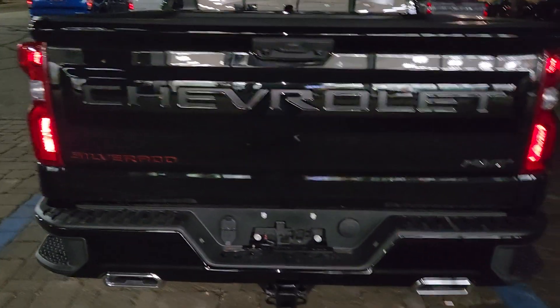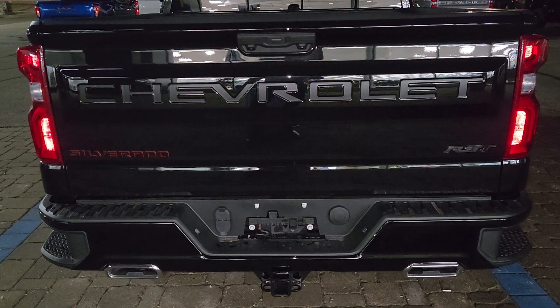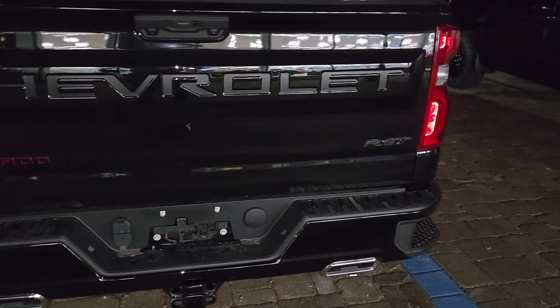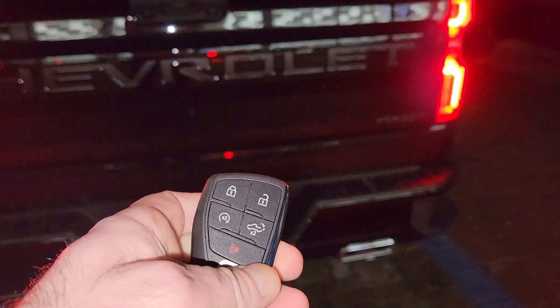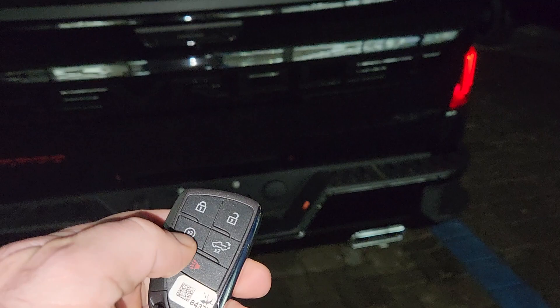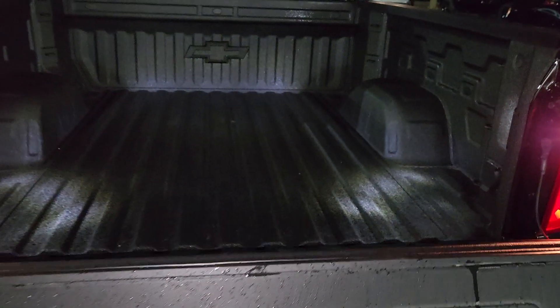And then it does have a protection package. In here you've got wheelhouse liners and a spray-on liner. The dual exhaust, and you can see the kind of red outline on the Silverado. It is a power tailgate, and it is also remote start right on your key fob — all keyless entry, keyless start.